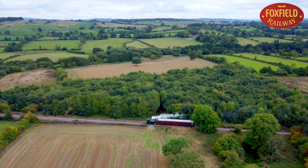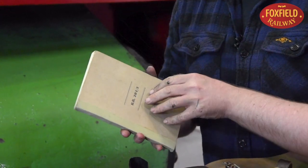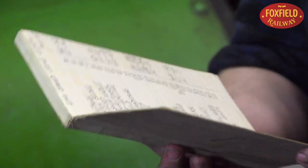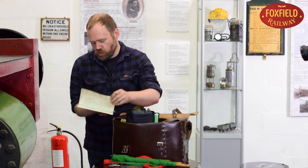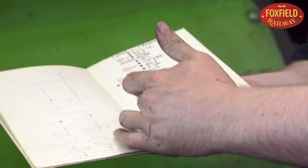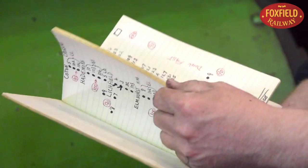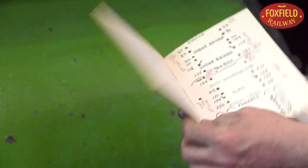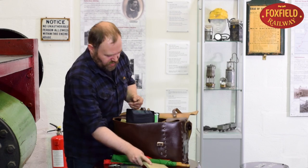Guards can only take trains on routes they have learned, and they keep this route knowledge in notebooks like this. This example is from a guard working from Stoke-on-Trent and it contains all the line speeds between Crewe and Euston, all the positions of the different signals and all the crossings — part of his route knowledge so he could sign that route and would know where he was in case of an emergency.